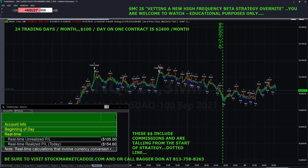For those of you on YouTube or Twitter, if you are interested in mechanical trading and getting out the emotion, you are more than welcome to visit StockMarketCaddy.com. You're also welcome to give me a call — you can reach me at 813-758-8263. My name is Don Marshall.